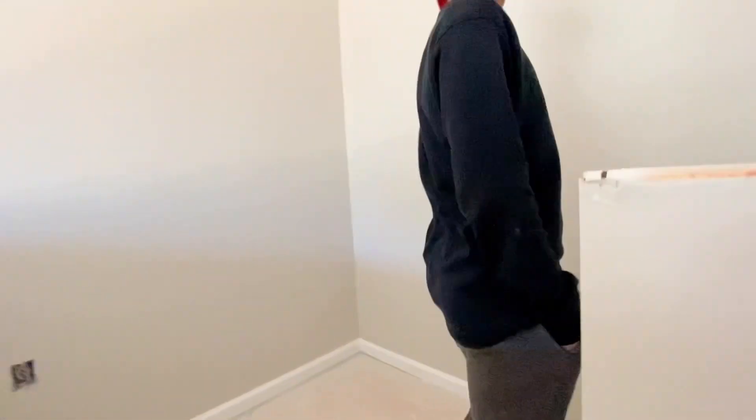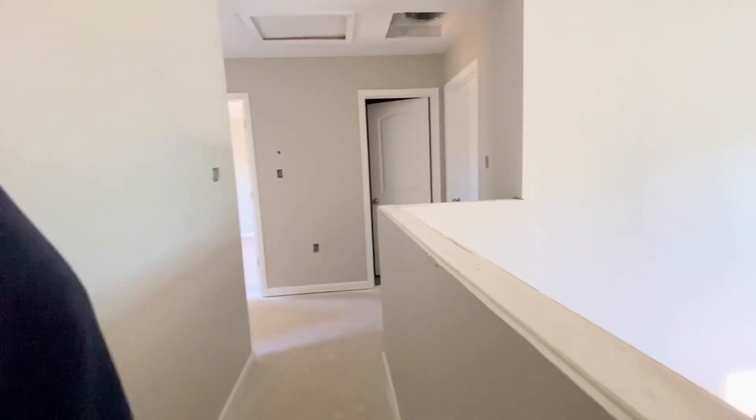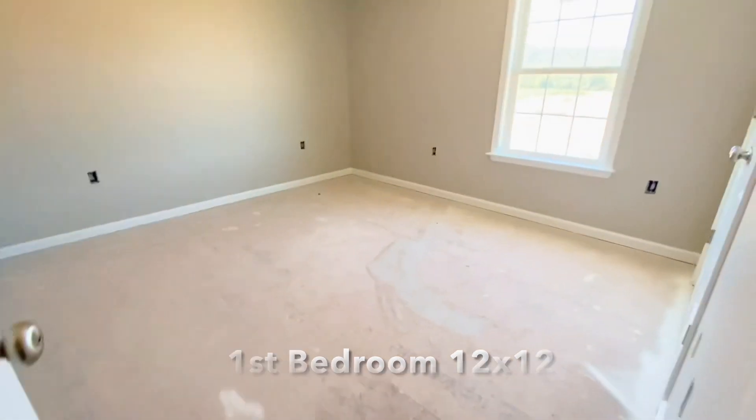As soon as you reach the top, you are met with that statement wall right there. There are actually two feature walls. This is the little hallway to the rooms, and from the stairs you can actually look downstairs. This is the area where the bedrooms are.